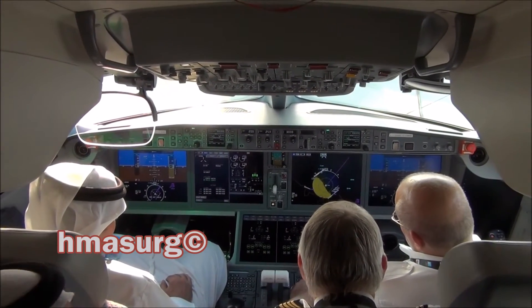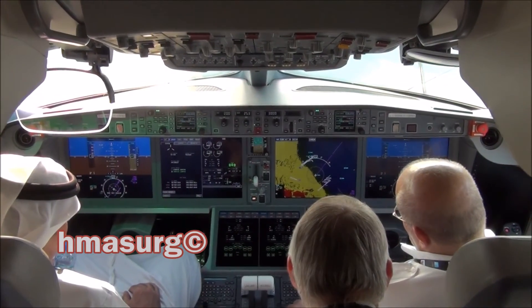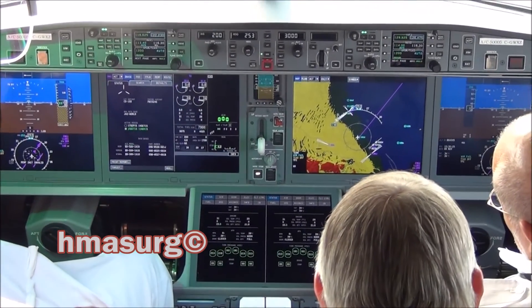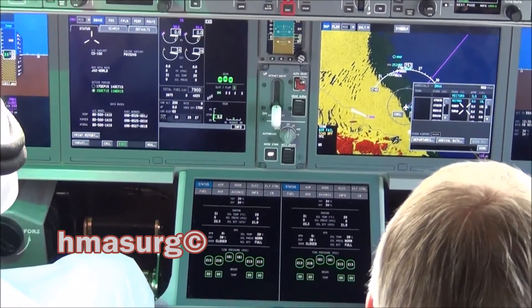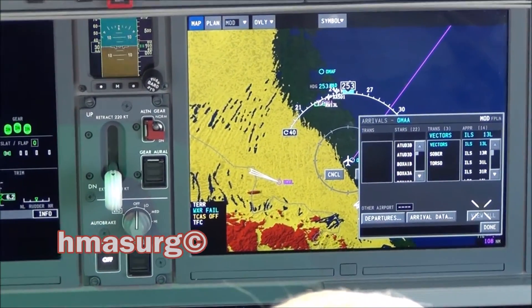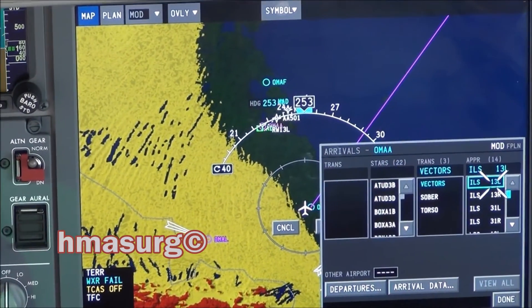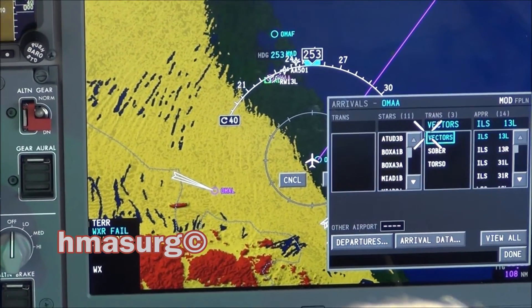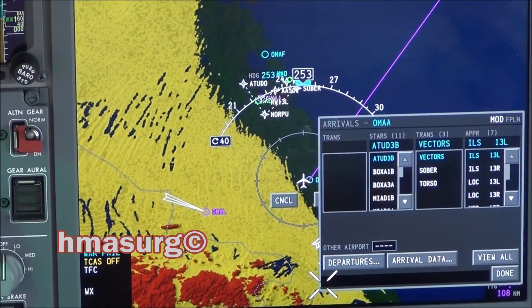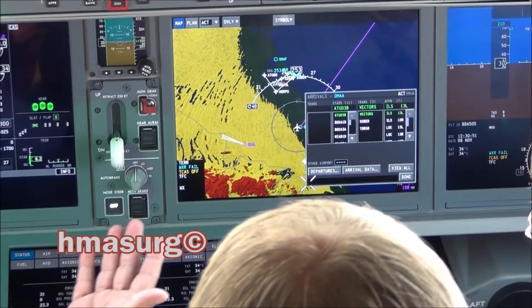Right now I have these airports here — these are the approaches. I put my mouse on one and it highlights blue, I hit enter, and it gives me the approach I'm selecting. I just enter it and it will show the approach. Click on it, select vectors, and it goes straight in. Now it's all in the EFMS — I just push enter and it's all loaded into the EFMS.